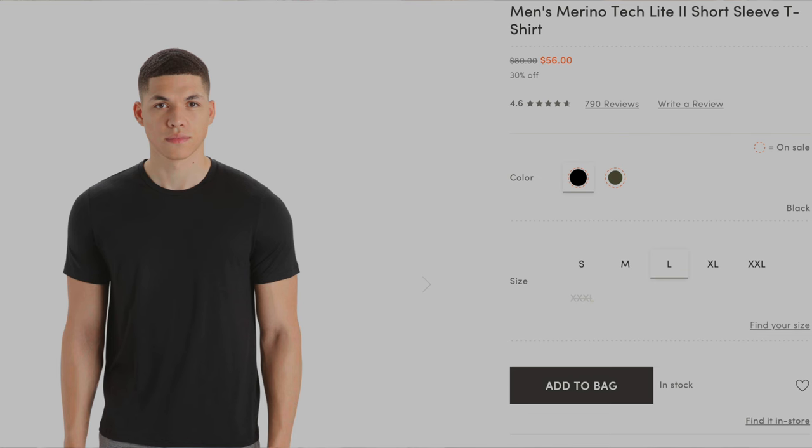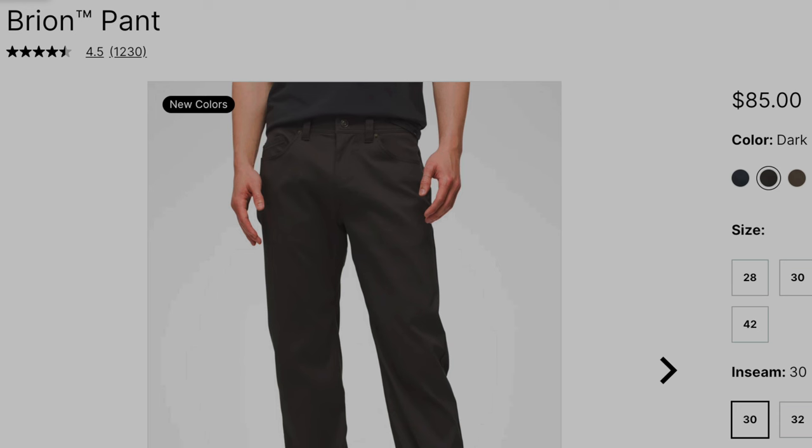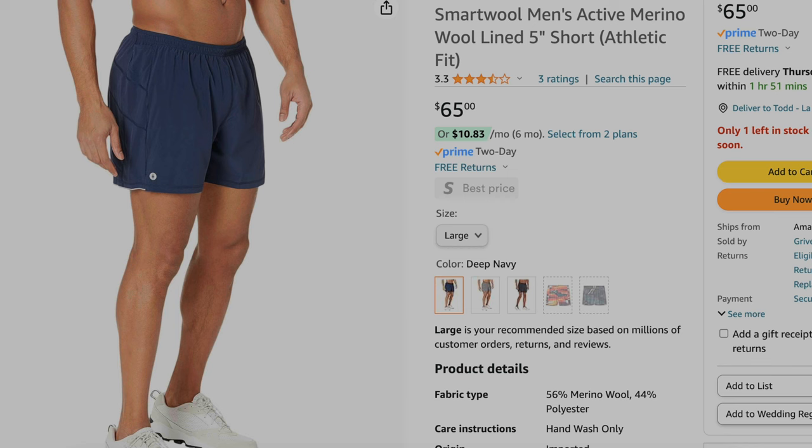I also have two merino wool shirts from Icebreaker for sleeping and lounging around by the pool or the beach. For shorts, I have Chubbies — these are a synthetic blend, stretchy, and very quick dry. For pants, I have Prana Bryon pants — very quick dry and very cool in the hot weather. And for swim trunks, I got these from Smartwool, which are a merino wool and nylon material, so very quick dry as well.